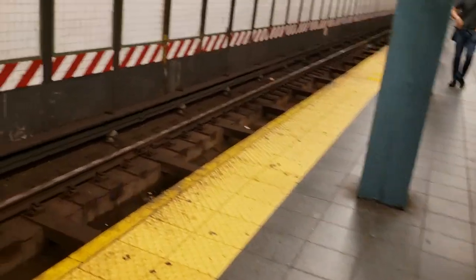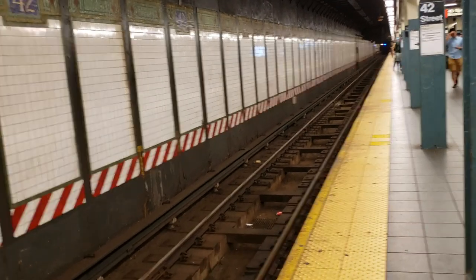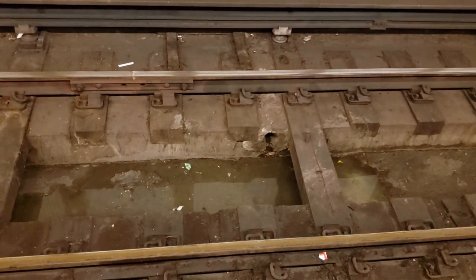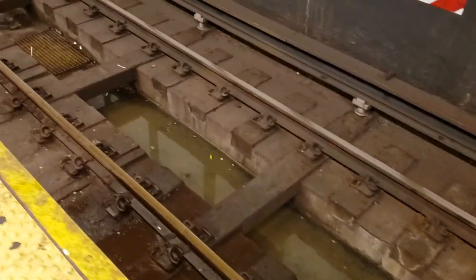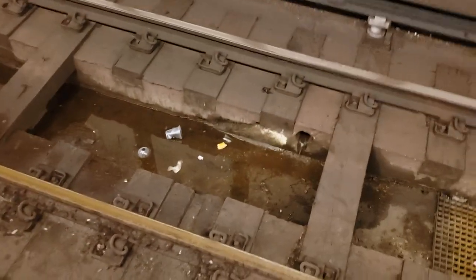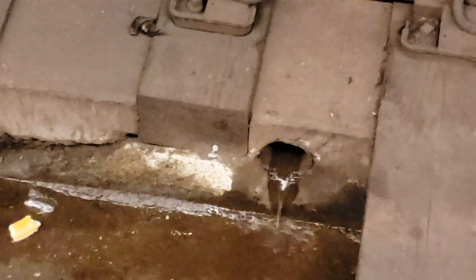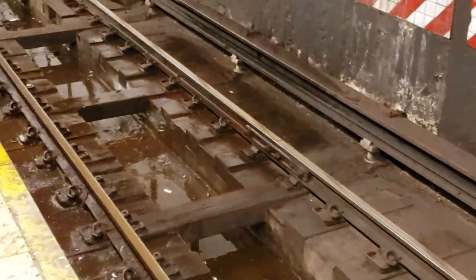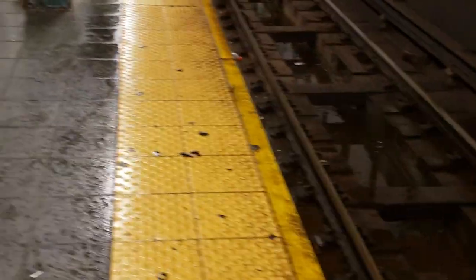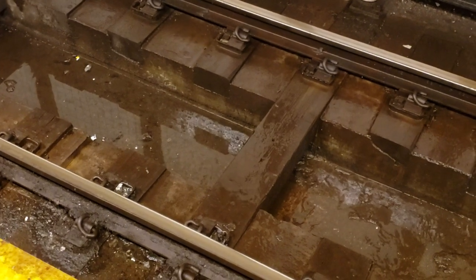Switch over before they reach 49, but definitely before they reach 57. As soon as it started is as soon as it ends. That's all that's left and that's settling down.